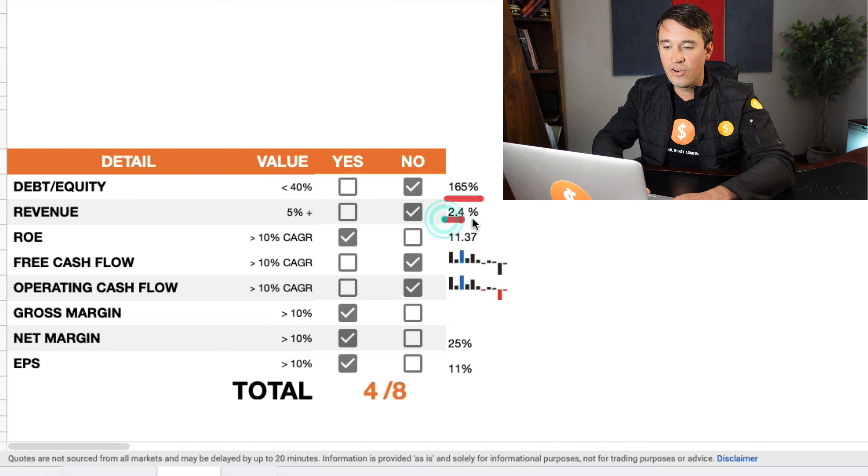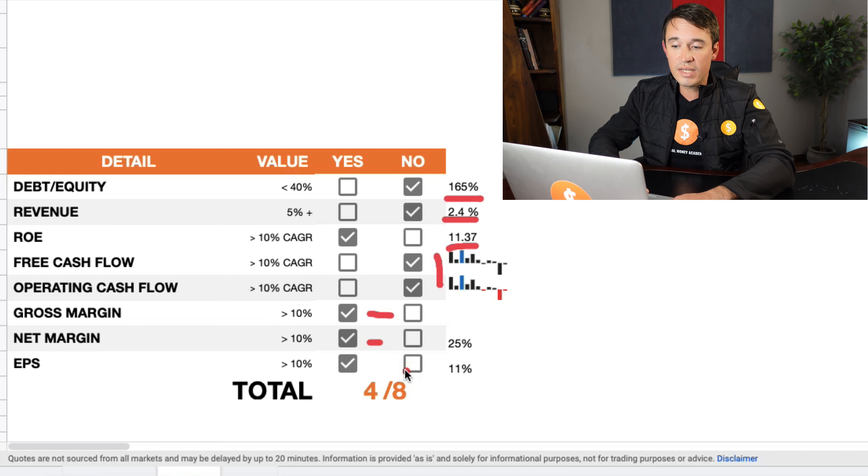Now we are going to score them down in our checklist and see how they have been performing in terms of the fundamentals. The debt-to-equity is sitting at 165%, far more than the 40% or less that we require. Revenues have been growing by around 2.4%, not the 5% we require. Return on equity has been sitting at around 11.3%. Free cash flows and operating cash flows are very inconsistent. Gross margins are very healthy at more than 10%. Net margins average 25%, so more than 10% required. Earnings per share sitting at 11% growth, which brings them in at a total of 4 out of 8 for the fundamentals.